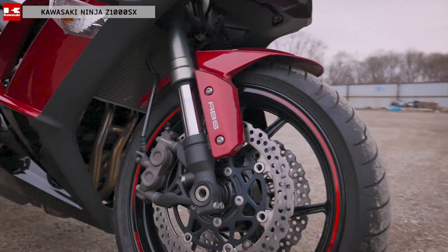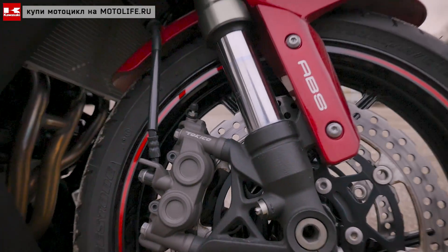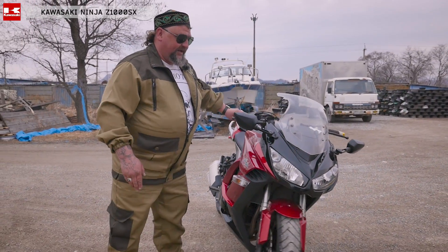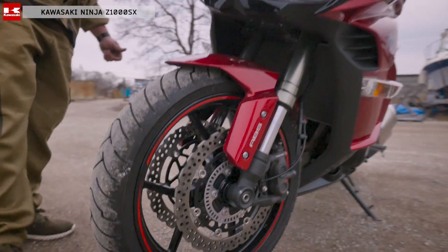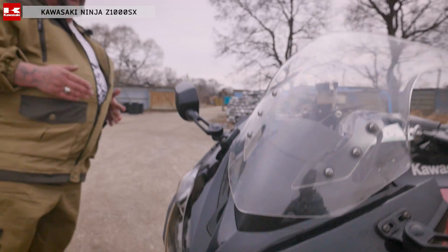Для скоростной езды здесь стоят два больших тормозных диска на плавающих шайбах, и диски резаные — для охлаждения. Четырехпоршневые скобы TAKICA, модернизированные, которые дают действительно хорошее эффективное торможение. Это уже версия с АБС, с трещоточкой. И действительно, при скорости 200 можно резко растормаживаться — мотоцикл будет нырять и останавливаться.